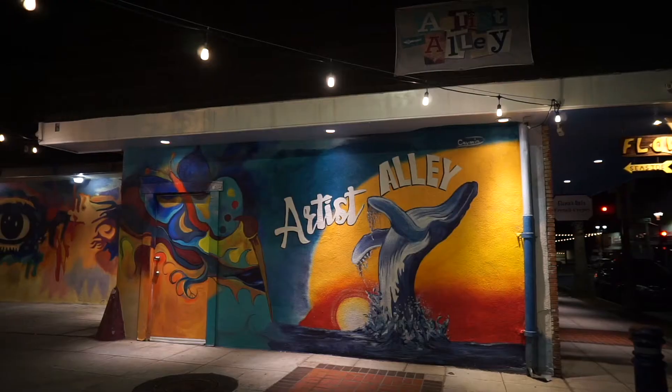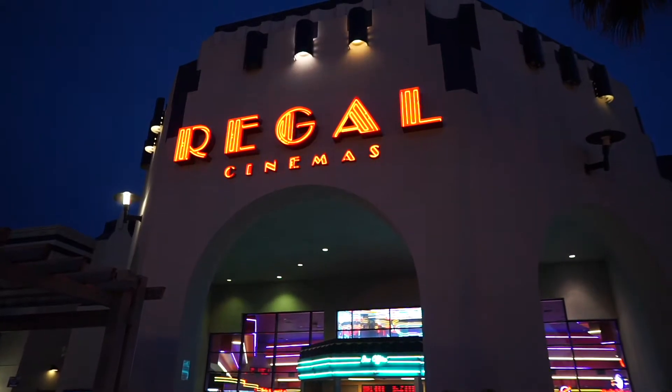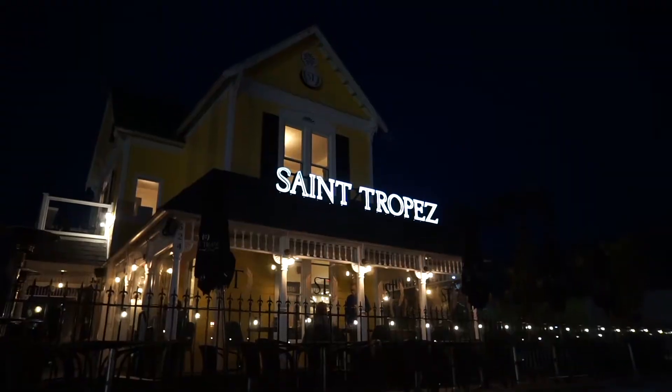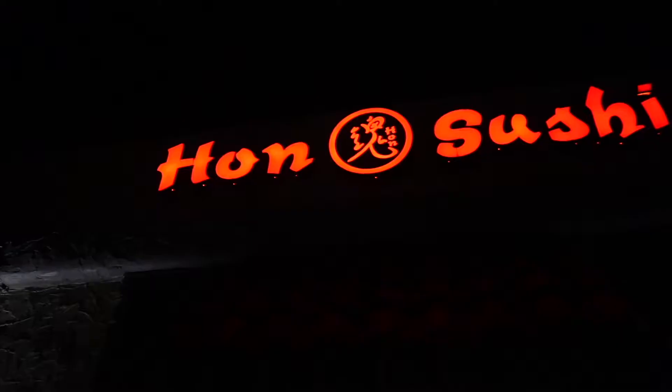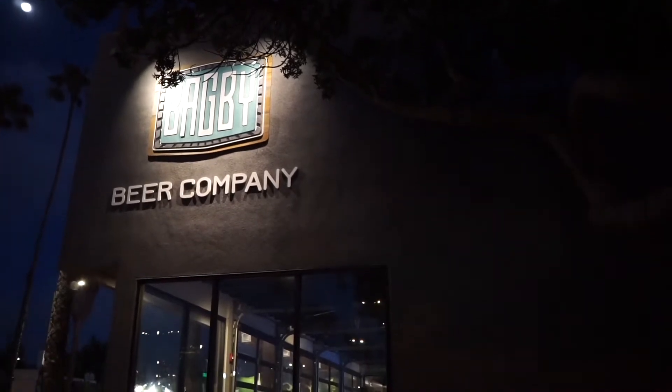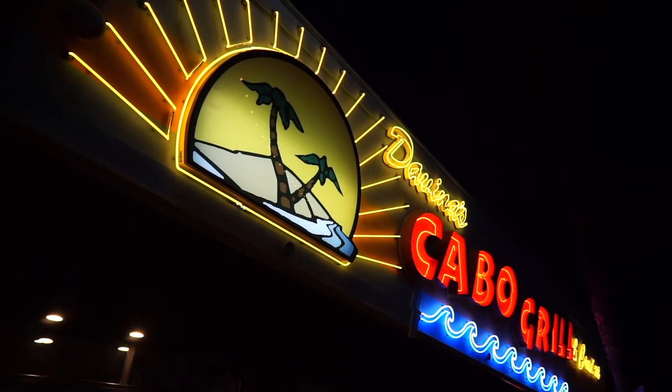Pacific Street parallels Coast Highway and its collection of eclectic shops and theaters. Thanks to its creative local chefs, Oceanside has become one of San Diego's leading gourmet destinations. Oceanside is also home to nine craft breweries, and tap rooms are a big part of the local scene.